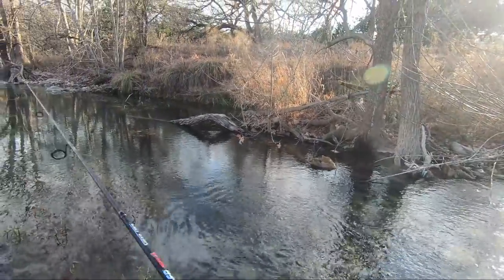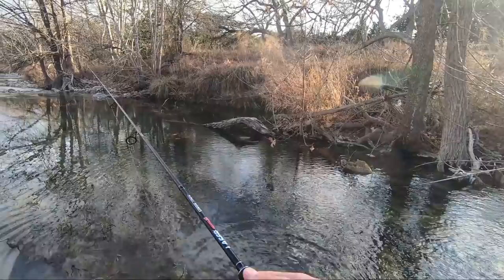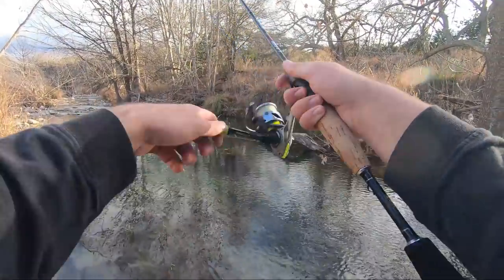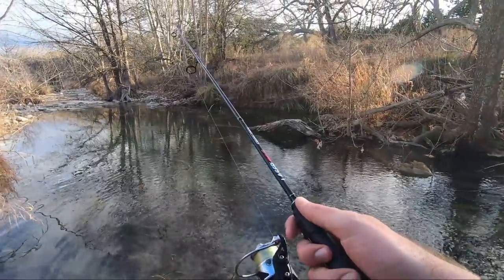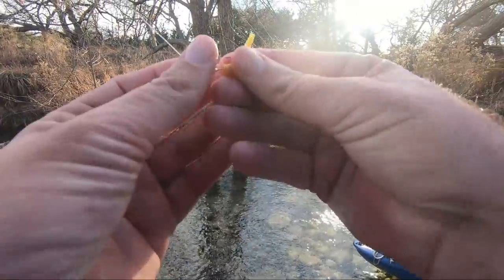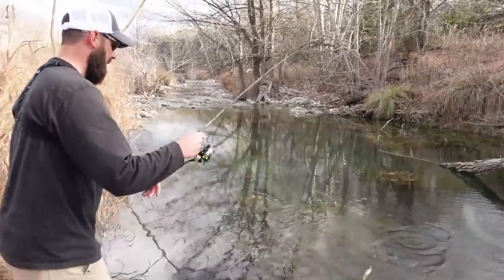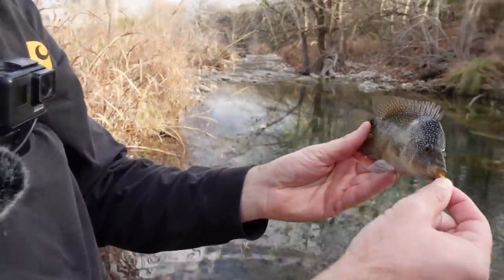Maybe I'll make one video just standing right here. Sometimes these are the type of videos people like more — just tossing a trout magnet in a hole and catching fish after fish. Let's sink down in there... oh, came off. Got one! Oh, I had a little bass. This hole is absolutely loaded with fish. We've come through some sections where we see nothing, then you come to a hole like this that has just hundreds of fish in it.